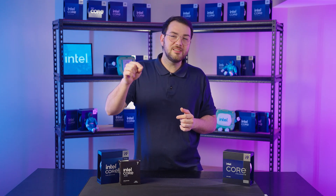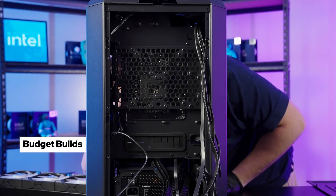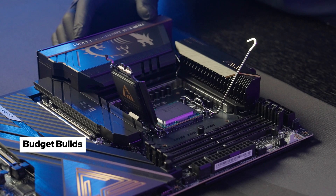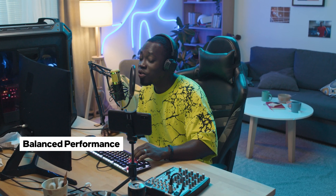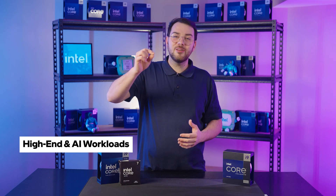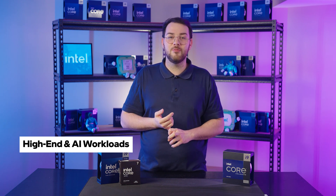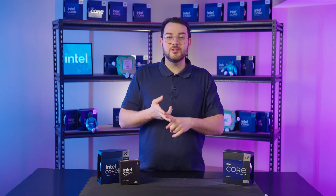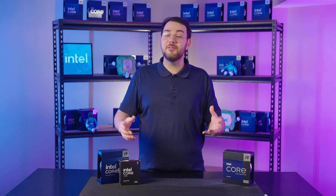Choose a CPU that meets your needs now, and when you feel like you need that extra performance, then consider upgrading. For budget builds, the Intel Core Ultra 5 provides strong 1080p gaming and content creation performance at a lower cost. For balanced performance, the Intel Core Ultra 7 is ideal for gamers, streamers, and multitaskers who need extra power without breaking the bank. If you're into high-end and AI workloads, the Intel Core Ultra 9 is designed for enthusiasts, AI-powered creative work, and heavy multitasking, offering the best future-proofing. By choosing the right CPU for your workload, budget, and upgrade path, you can build a system that delivers great performance today and stays relevant for years to come.